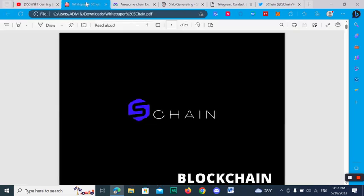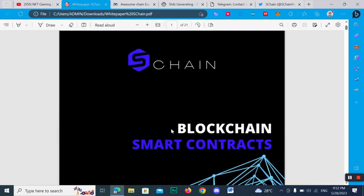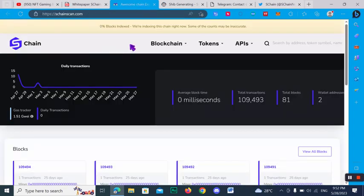This project is called SChan Blockchain Smart Contract. Here you can find its official link: schanscan.com. I have placed the link in the description box — simply click on it and you will come here and can join this amazing project. First, you can check out the daily transactions detail here.